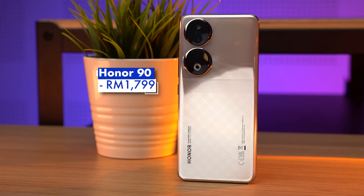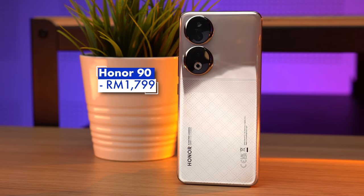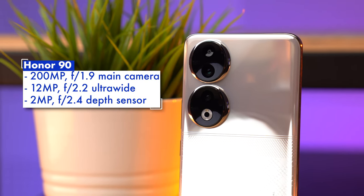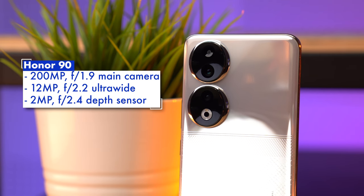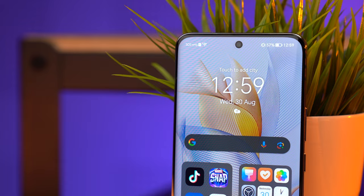We now have another smartphone that I've actually used before, which is the Honor 90. Starting at 1,799 Ringgit, it certainly has a more interesting design than our previous two, but its key feature here is actually its cameras. The Honor 90 packs a 200MP main camera on the back, flanked by a 12MP ultrawide and a 2MP depth sensor, while the 50MP front camera rounds things off.